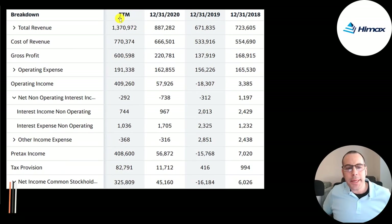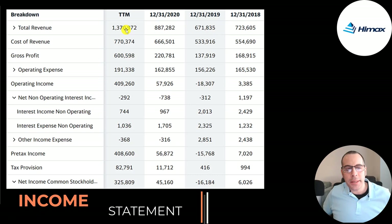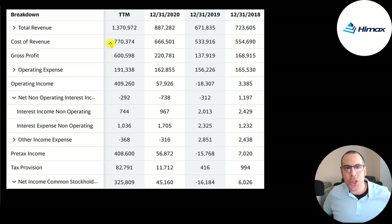This is the company's income statement. The top line is revenue, the sales. Below that is the cost of revenue — the expenses directly related to generating the revenue. Revenue minus cost of revenue gives you your gross profit, which grew from $169 million to $600 million. Below that are operating expenses — not directly related to generating revenue; R&D is an example. Gross profit minus operating expenses gives you operating income, which grew from $4 million to $400 million — more than 100x growth.